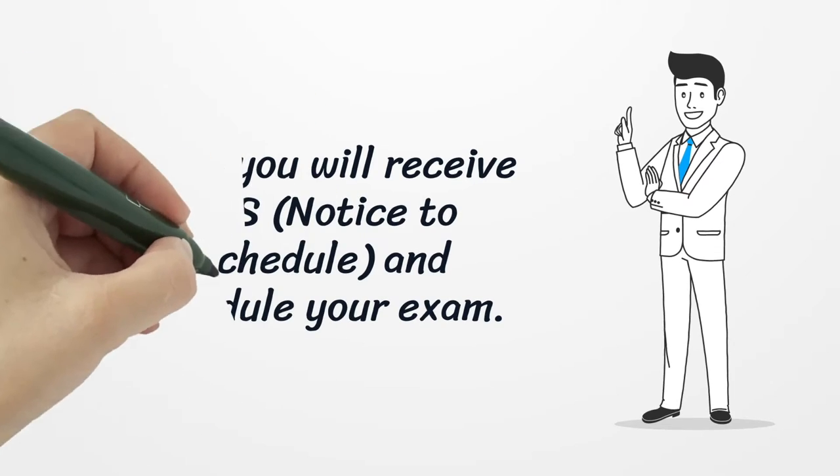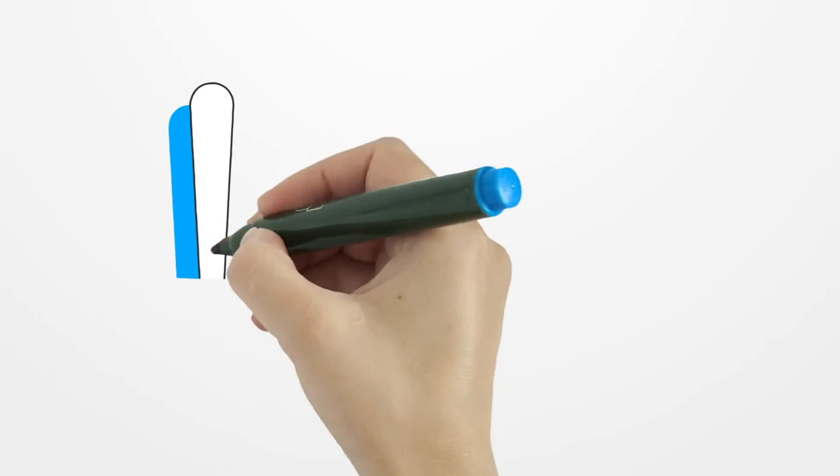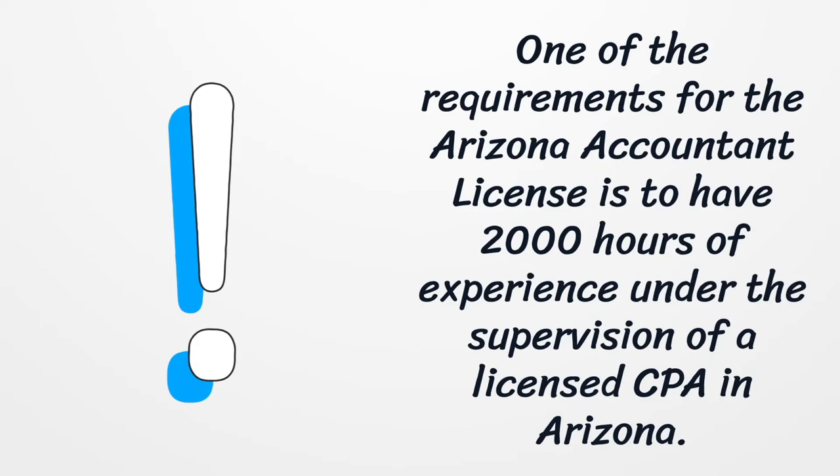Then you will receive an NTS (Notice to Schedule) and schedule your exam. One of the requirements for the Arizona Accountant License is to have 2,000 hours of experience under the supervision of a licensed CPA in Arizona.